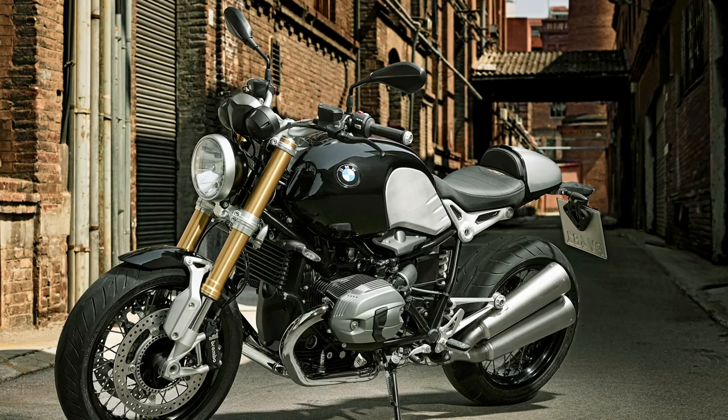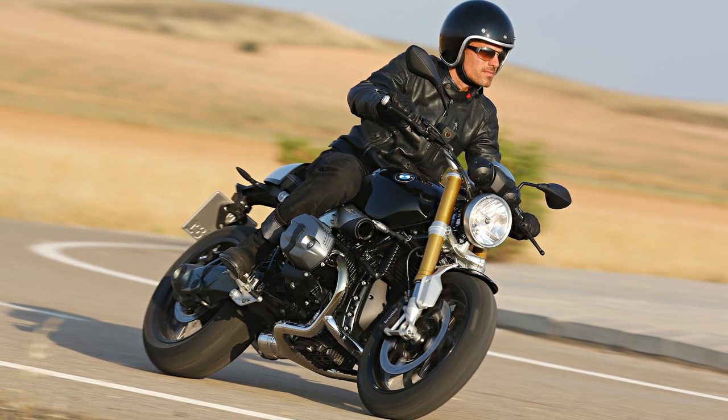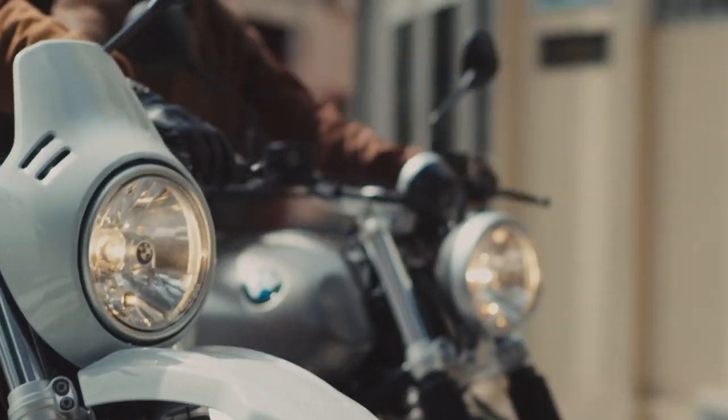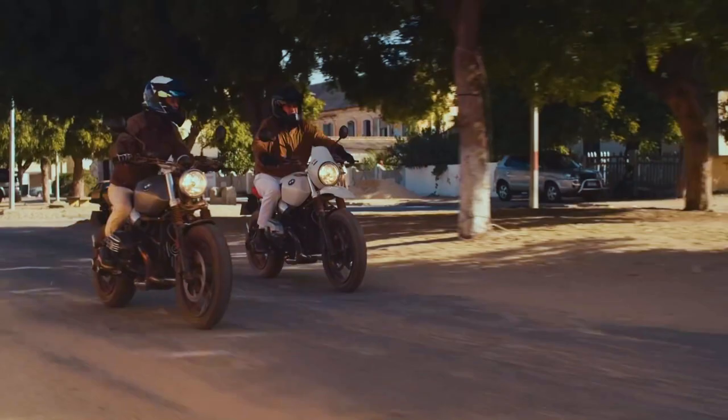Welcome to another digital premiere of BMW Motorrad in the Philippines, this time featuring the new generation of the iconic BMW R9T. The BMW R9T was launched in 2013 to commemorate 90 years of BMW Motorrad. Since then, over 80,000 units have been delivered with over 700 sold in the Philippines alone, making it a huge success not just globally but locally as well.